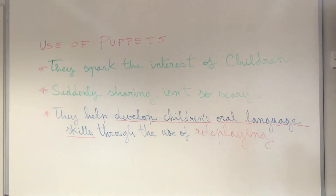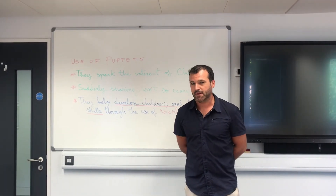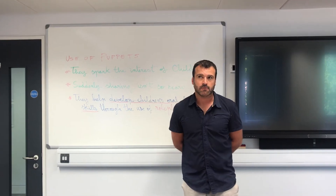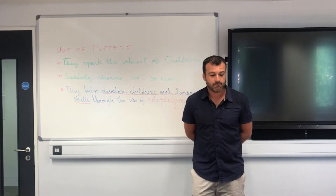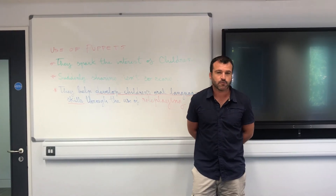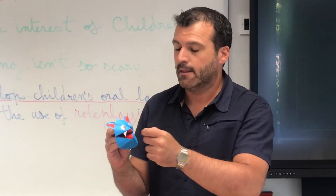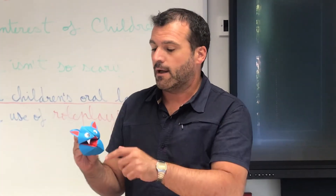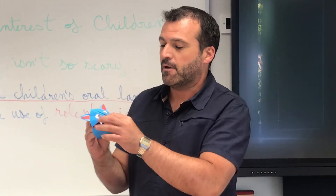One very simple way to devise your puppet would be to use colour paper and make a snapdragon or a fortune teller, then you glue it all together. You can draw stuff on it, you can glue other pieces of paper on it, and that is how I came up with my friend —